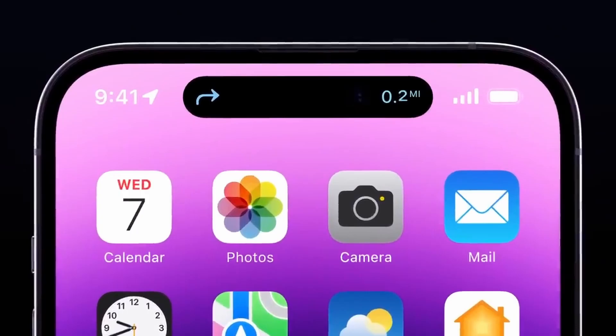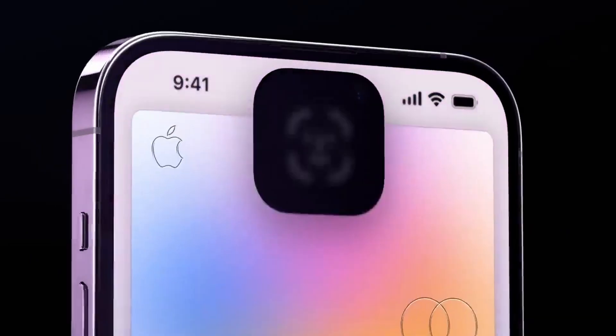Number one is that the Dynamic Island is going to be on all models. In the iPhone 14 line, the island was only on the Pro models, but for the iPhone 15 it's going to be on every single model and it's going to look super nice. I really like the island — it feels so unique and it's a lot better than having the notch that we had before.